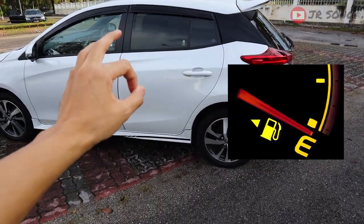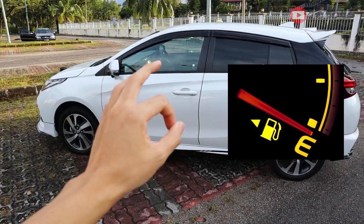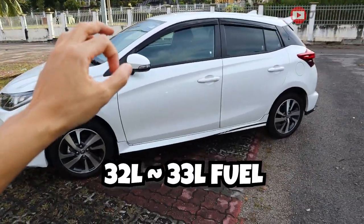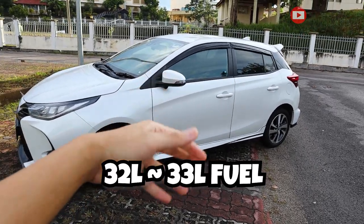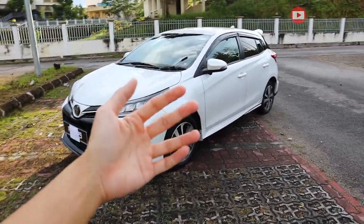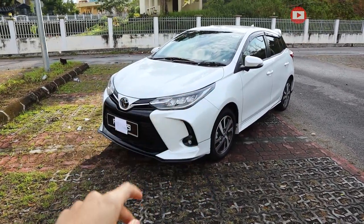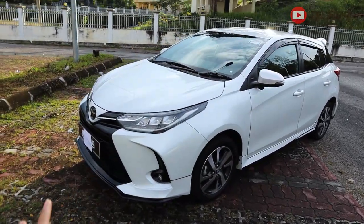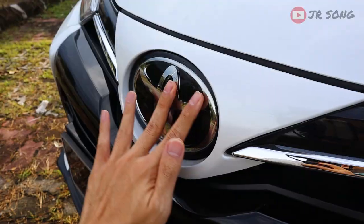Also, the fuel tank: on the yellow light warning, it fills up at 32 to 33 liters. With that, you can go roughly 400 to 450 km depending on your driving pattern — your results may vary. That is also a very good thing — super fuel efficient.